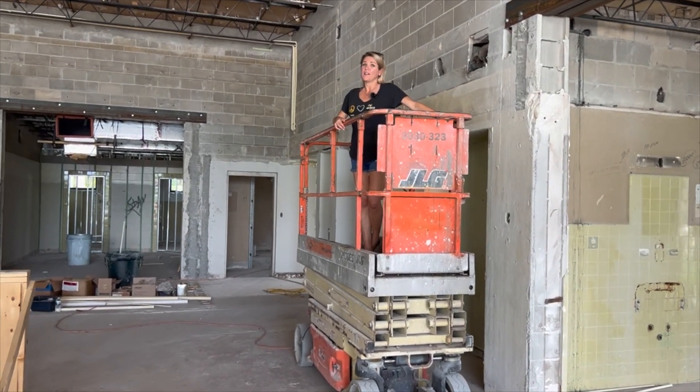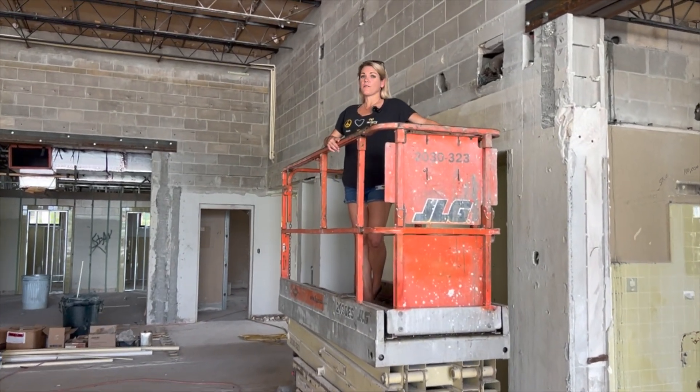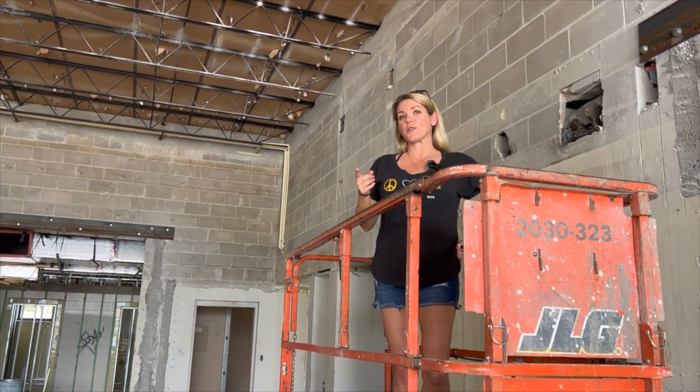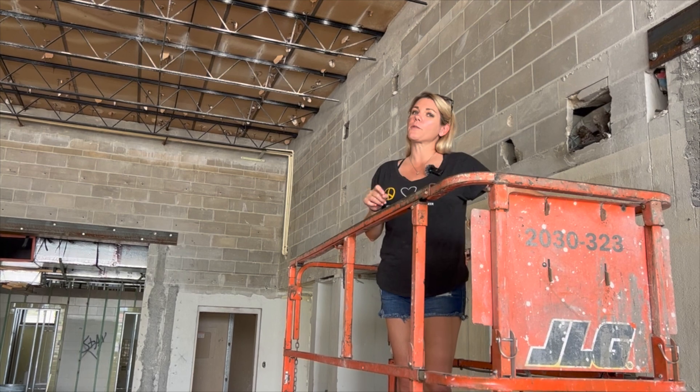Hey guys, welcome back to Infinite. This week we're taking you on a tour of all the progress that we've made at the fire station, and watch to the end because we're drawing a winner for Be a Brewer for a Day.